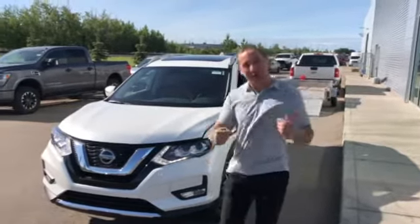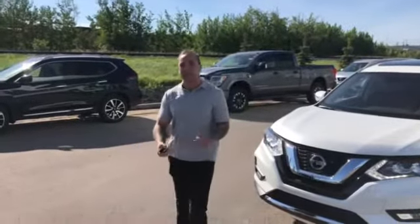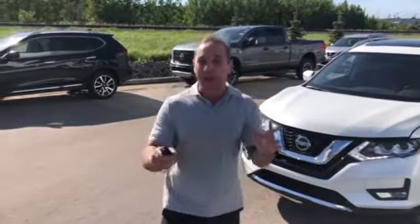Good morning Victor. Greetings all the way from Leduc to Calgary, my friend. So right in front of me here I've got the vehicle that you sent your information in on. This is going to be the 2019 Nissan Rogue Platinum Reserve.